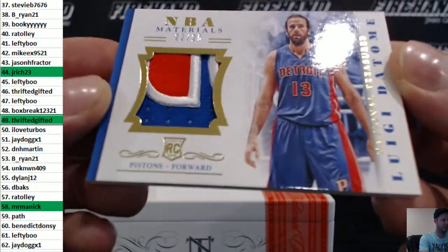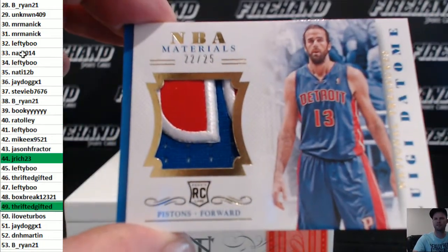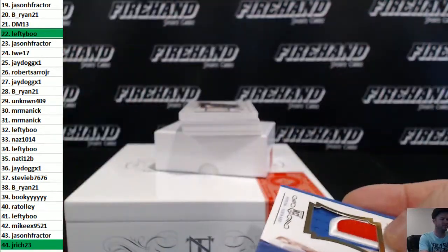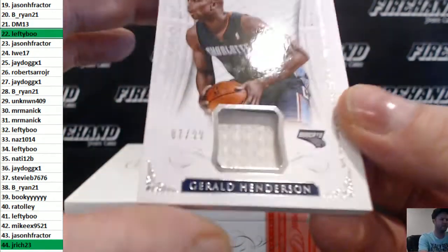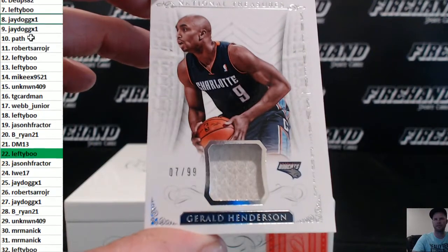Rookie patch Luigi Datome, 22 out of 25, goes to Lefty-Boo. We got a sneaker swatch of Gerald Henderson, 7 of 99, for Lefty-Boo.